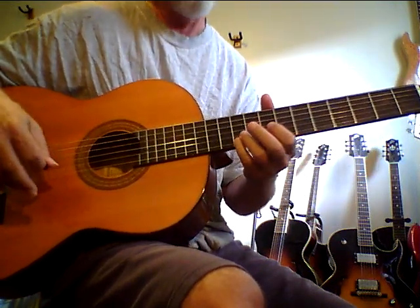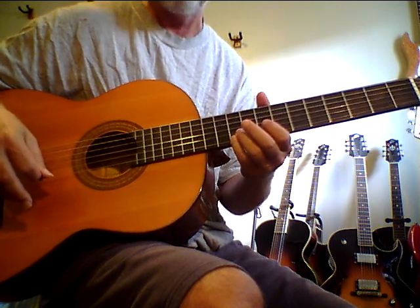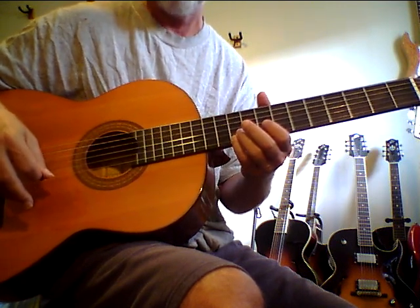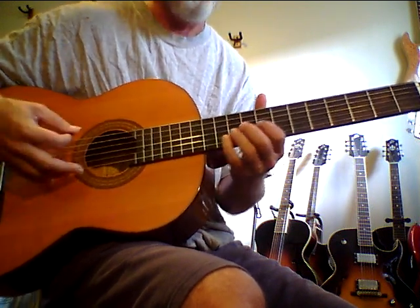I've owned a lot of nylon strings at all different price points, and there's something very special about the Garcias. I kind of call them the Yamaha FG 180 of nylon string guitars, but they do vary from guitar to guitar.